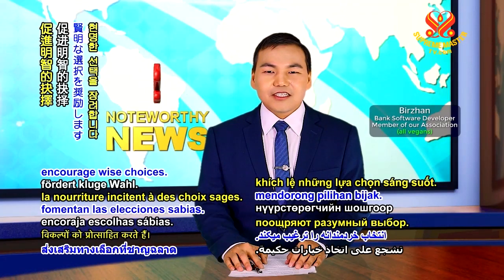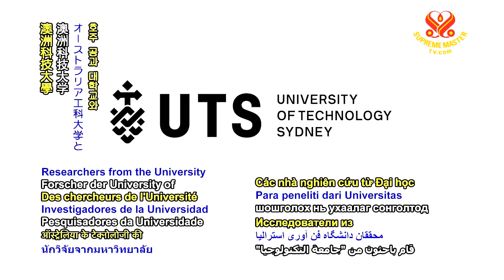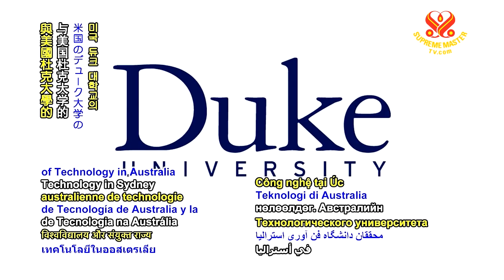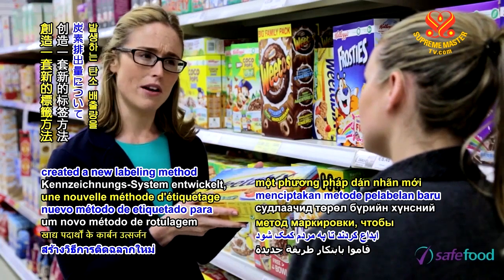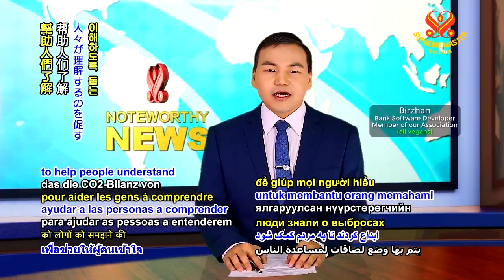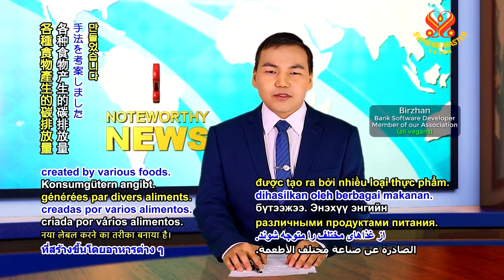Carbon labels for food encourage wise choices. Researchers from the University of Technology in Australia and Duke University in the United States have created a new labeling method to help people understand the carbon emissions created by various foods.